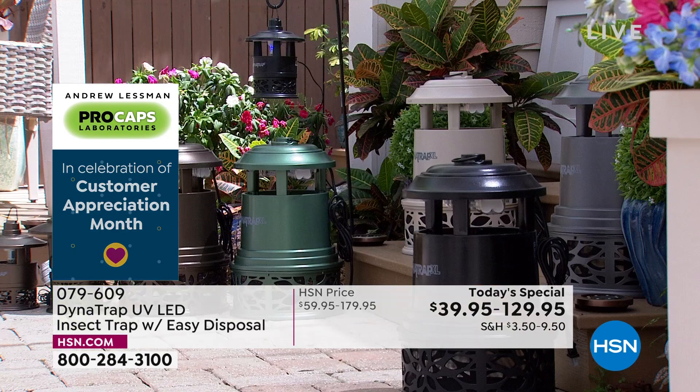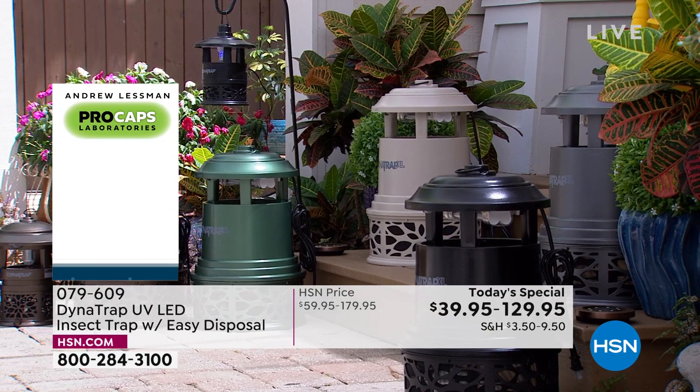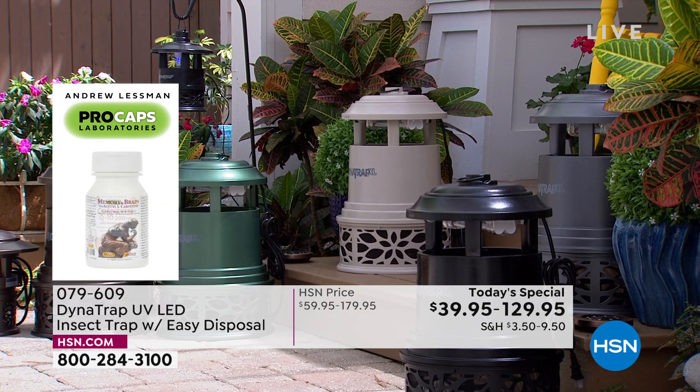The full acre is less than eight cents a day, and the quarter and half acre are going to be less than two cents a day to run. So it's so worth it to run it 24 hours a day.